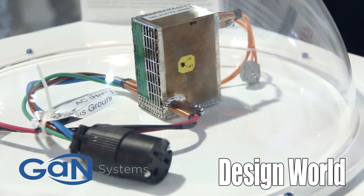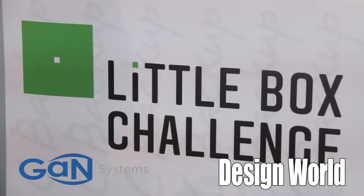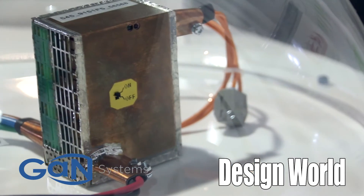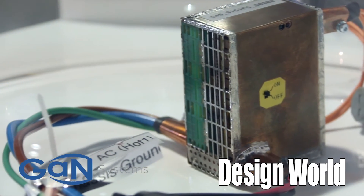For our viewers who might not be entirely acquainted with the Google Little Box Challenge, would you tell us a little bit about what we have here? About a year ago, Google initiated a contest with a million-dollar prize, which got a lot of attention, to produce a small inverter — just to see how far we could move the bar in the industry. The goal was 50 watts per cubic inch, which was pretty ambitious.